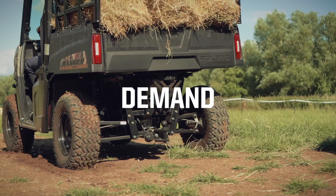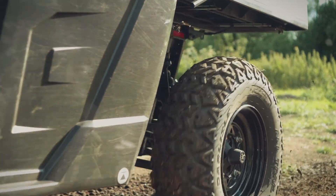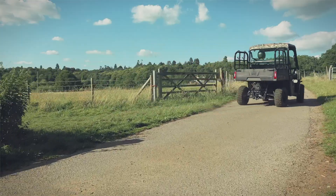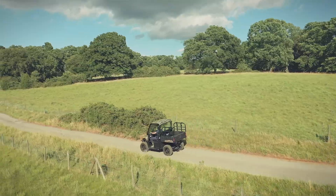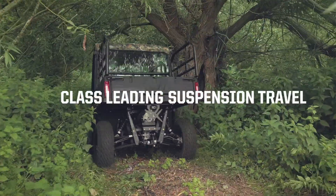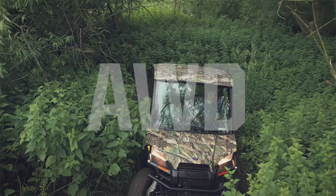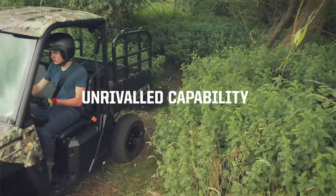Thanks to on-demand all-wheel drive, all four wheels engage automatically when the vehicle needs more forward traction, reverting back to two-wheel drive when it doesn't — for ultimate range, power management, and confidence even on rough terrain. With class-leading suspension travel and ground clearance plus on-demand all-wheel drive, the Ranger EV offers unrivalled off-road capability.